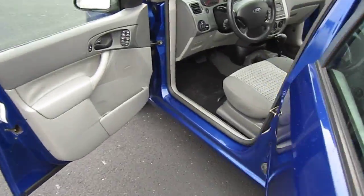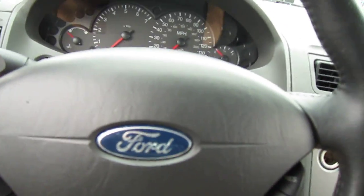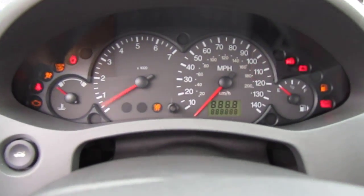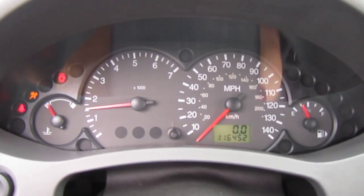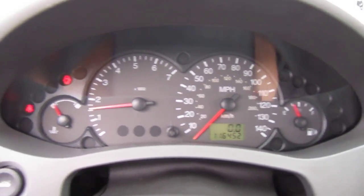It's a two-owner vehicle, a non-smoker, pet-free vehicle. It starts right up with no warning lights, has 116,000 miles, and it drives absolutely beautifully.